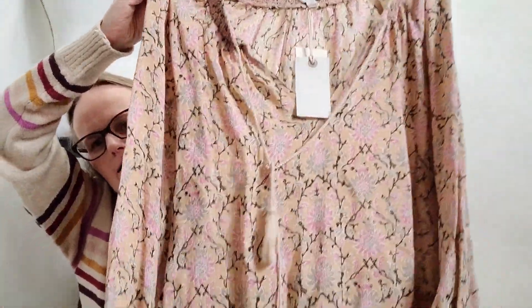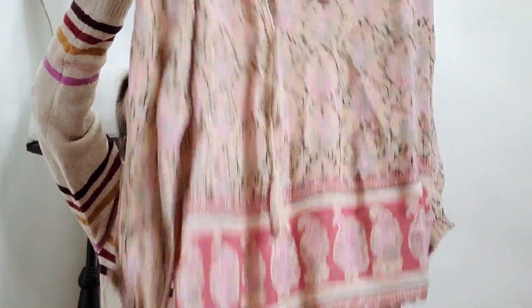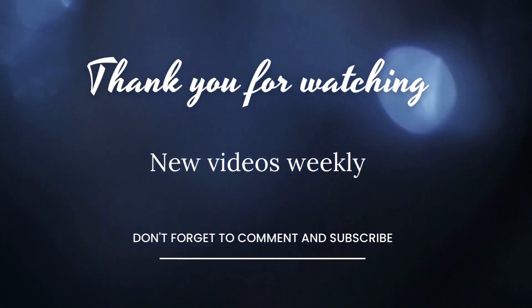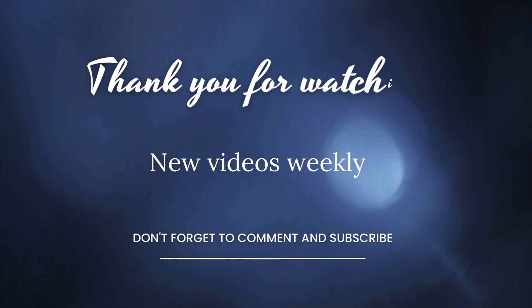And then last but certainly not least, this is a new with tags Lucky Brand, size small, little V-neck, lightweight, boho pattern, long sleeve blouse. So I didn't get a whole lot, but I needed to pick up something because I still had not received my 200 pound order from thredUP. To be honest, I've only received 100 pounds of it, but I've reached out to thredUP and hopefully that will get resolved soon — I'll either get a refund so I can purchase more or they'll just send me more, whatever the case may be. Let me know your favorite item in the comments down below, and thank you so much for joining me. Bye!